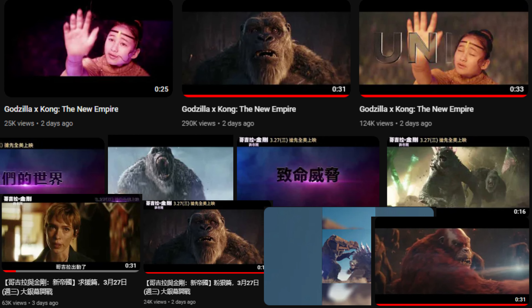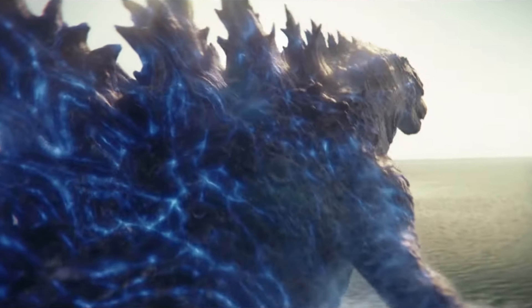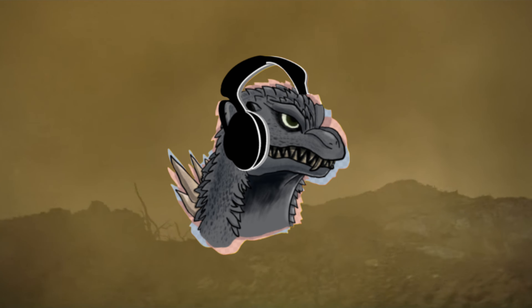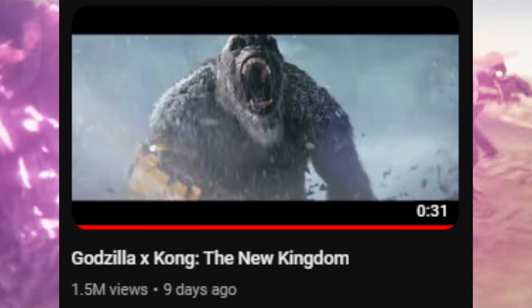In the past two weeks, a lot of Godzilla X Kong: The New Empire TV spots have made their way online — I mean a lot. As of now, we've got 13 TV spots and counting. But today we will be taking a close look at wave 2 of these TV spots, since I already covered wave 1 in my last video. There's a lot to cover here, so without wasting any more time, let's take a look at these new Godzilla X Kong: New Empire TV spots.